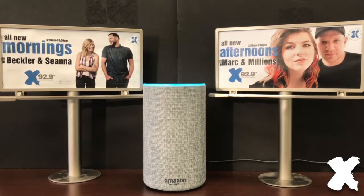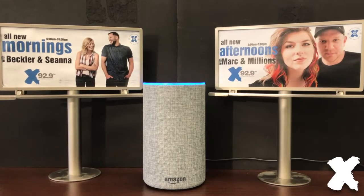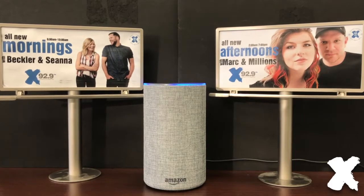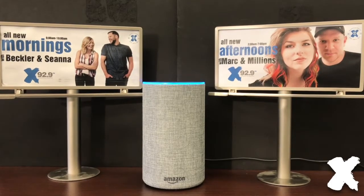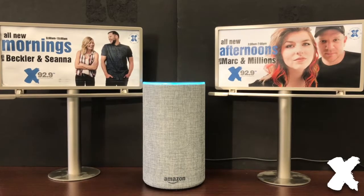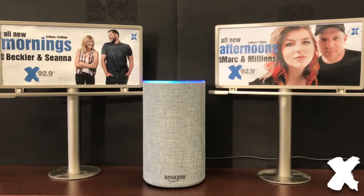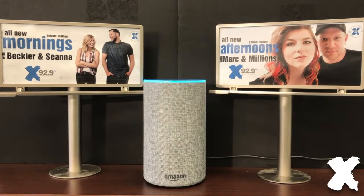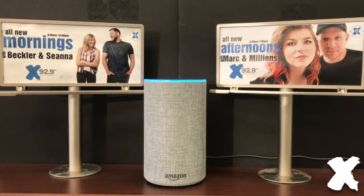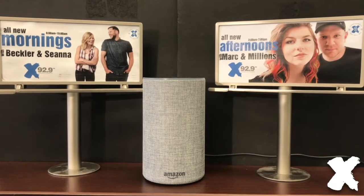This is X929. Welcome to the alternative. Would you like to listen live or listen to on-demand options? On-demand options. Here are your on-demand options. You can play B&S in 20 minutes or less or today's X Mornings news. What would you like to listen to? B&S in 20 minutes or less. Hey, it's Beckler and Shawna. You found our podcast. Thanks for listening.